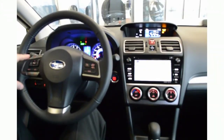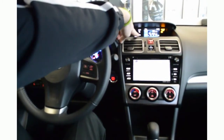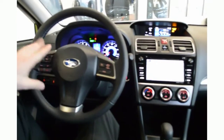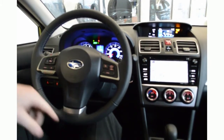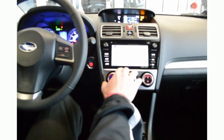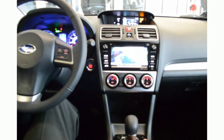The new Subaru Crosstrek features the latest in technology. Up here you'll find an eco gauge telling you your miles per gallon and miles to empty on your tank. On the steering wheel you have all your controls: cruise control on the right, volume controls and Bluetooth hands-free access for your phone on the left. You'll also find an optional navigation through the Subaru Starlink infotainment system, and lastly, a standard rear view camera.